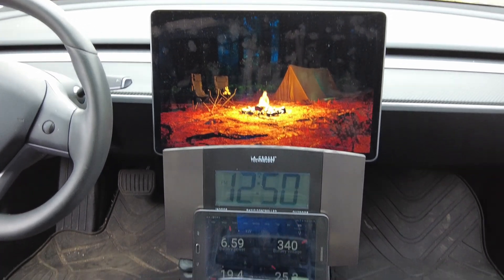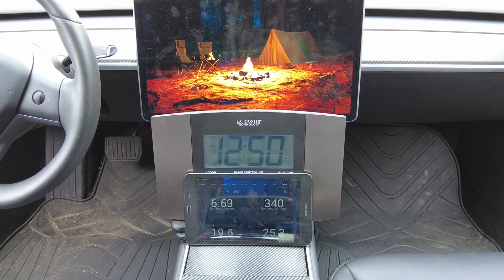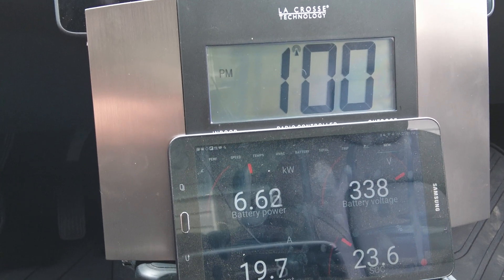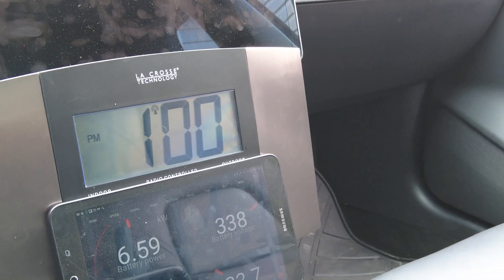I'm pretty sure this test is going to wrap up at 20% because I don't think camp mode will run below 20%. So the findings are going to be: how long does it take to run the battery down from 90% to 20%? It is 1 o'clock right now and we are at 23.6%, so we've gone from 90% to 23% in seven hours.